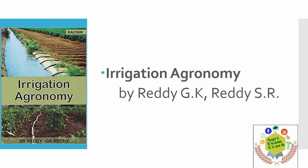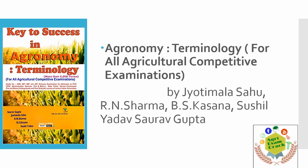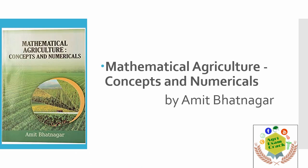Next is a very important book — Irrigation Agronomy by SRT. You can order it from the link given in the description below. Next is Agriculture Terminology, which is useful for knowing the basic terms and concepts of agronomy. It is not mandatory if you already know all the basic terms.